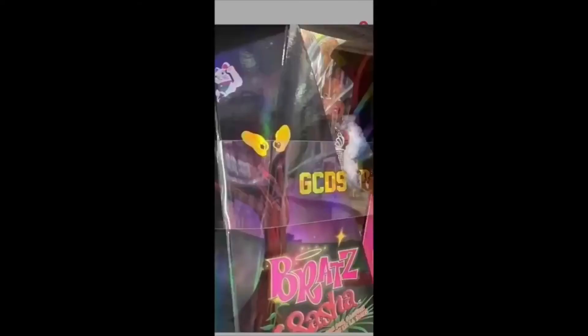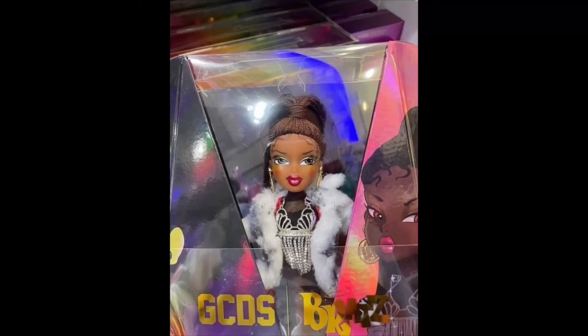They are collectors, so yeah, be careful with them. So first, we have Sasha's box. These are the Bratz G-C-D-S — I don't know what that stands for. But as you can see, her packaging has some designs. It has her name, the Bratz logo, a tree. And over here, we have the front of her box.